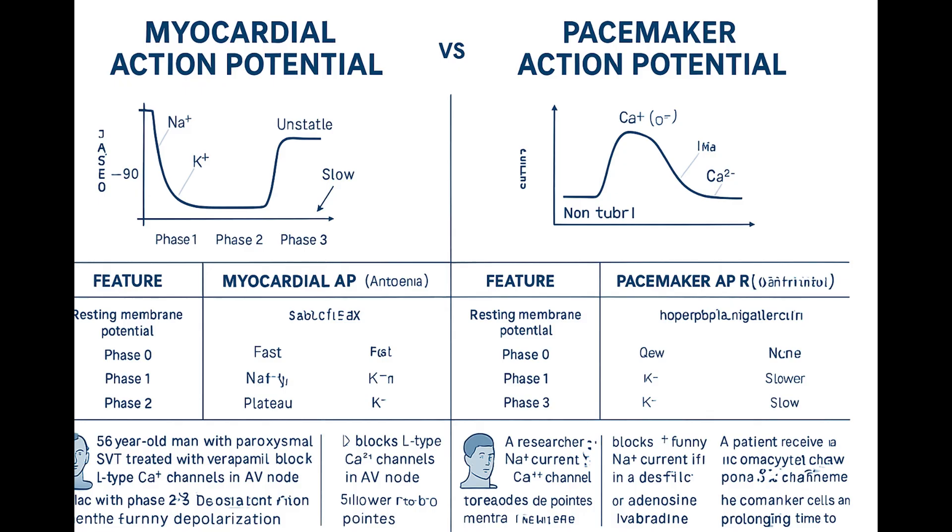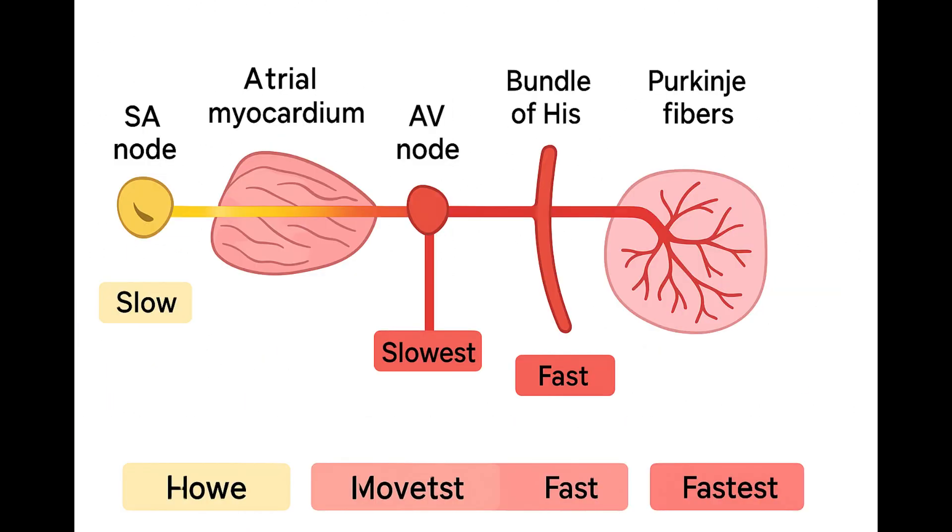And you can see this on the ECG — it contributes significantly to the PR interval, that pause between atrial and ventricular activity. The purpose of hitting the brakes here is all about coordination. That delay — roughly 0.1 seconds — gives the atria enough time to fully contract and pump their blood into the ventricles before the ventricles start to contract. It ensures the ventricles are properly filled, maximizing the stroke volume for each beat. Atrial kick finishing just before ventricular systole begins — perfect timing.